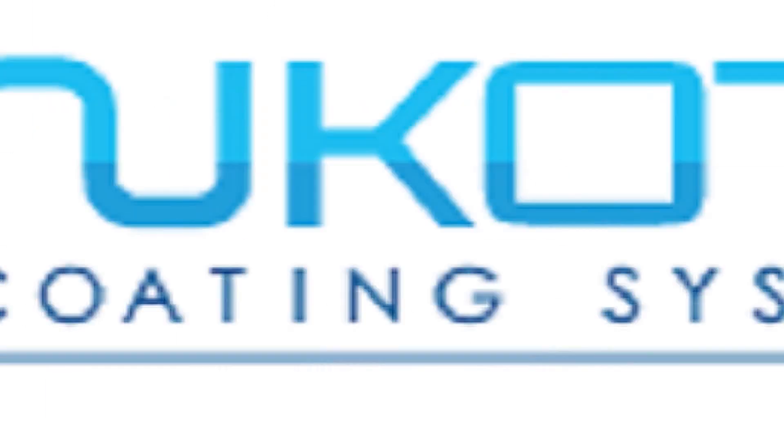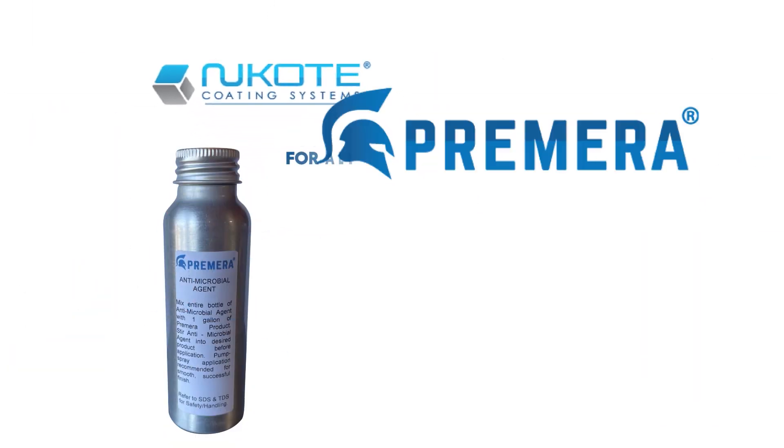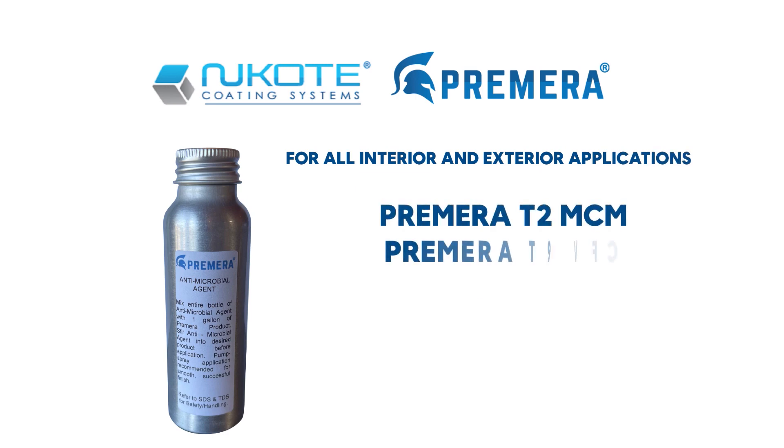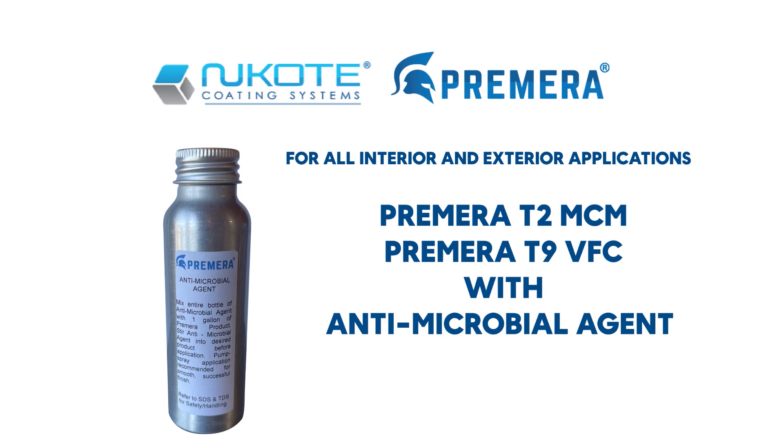Industrial Surface Solutions presents new coat coating systems for all interior and exterior applications: Primera T2 MCM and Primera T9 VFC with antimicrobial agent, one to one mix ratio with one gallon of coating.